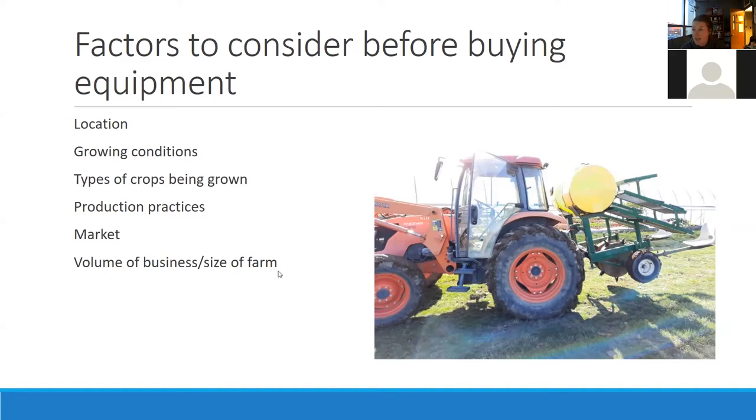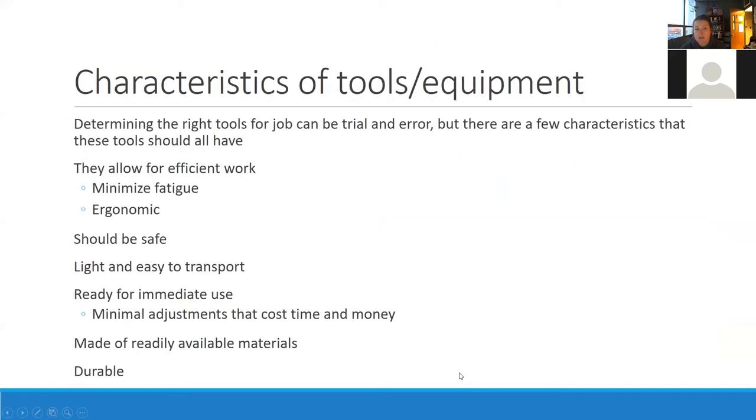A lot of you may have high tunnels, and that is something to keep in mind — what equipment is going to work with your high tunnel. That's an important component. Determining the right tools for the job can be trial and error.